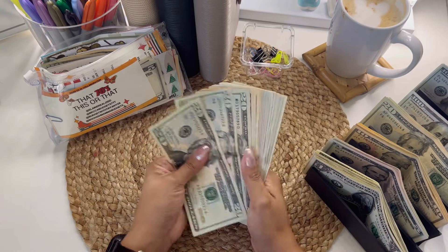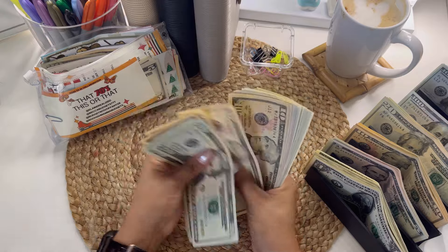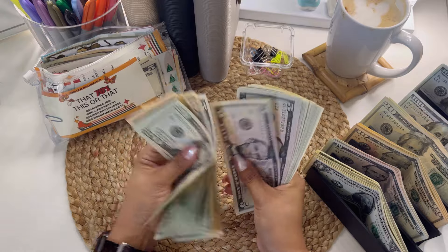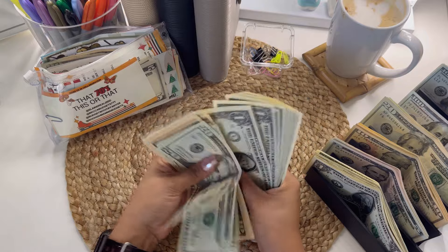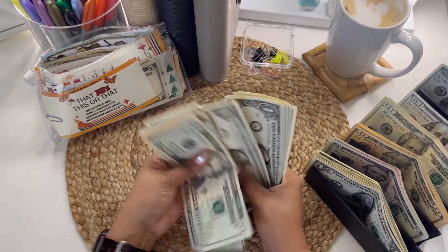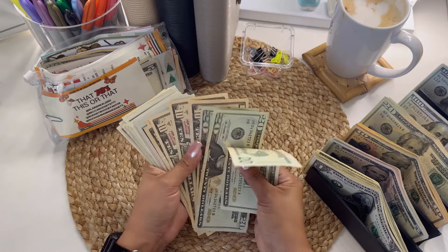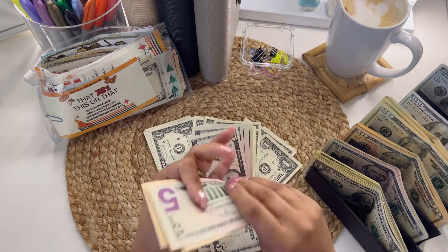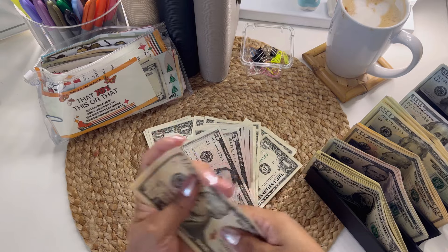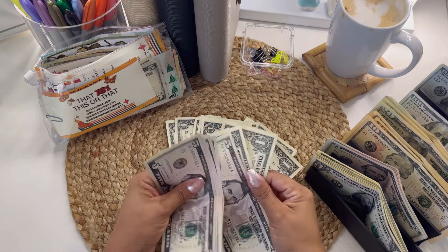This one I wasn't sure about. Let's see — 20, 40, 60, 70, 80, 90, 100, 110, 115, 120, 125, 130, 135, 140, 145, 146, 147, 148, 149, 150, 151, 152, 153, 154, 155, 156, 157, 158, 159, 160, 161, 162. So $162 on that ice cream challenge, which is great. I honestly thought it was going to be like $150, but this is great.